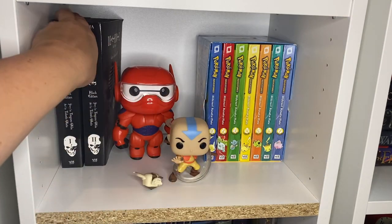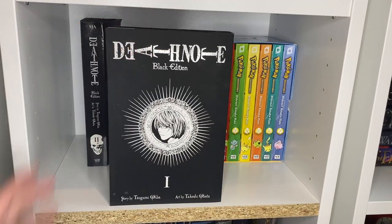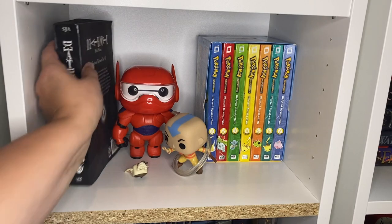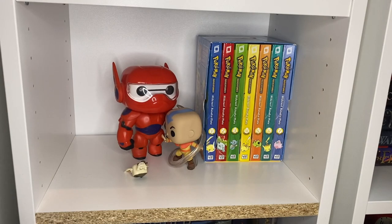The other manga I have on my shelf is the black edition of Death Note volume one and two from Barnes and Noble. I like them because they're all black — they're really cool.